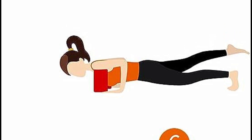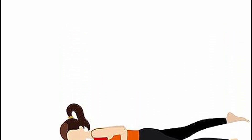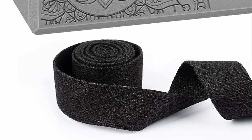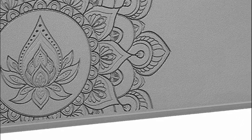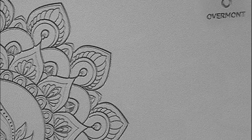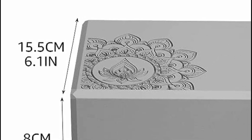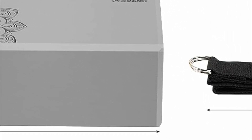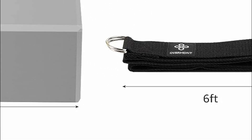By using Overmont Yoga Blocks, you can effortlessly modify challenging poses, enabling you to explore new postures and deepen your practice with enhanced alignment. Whether you're a seasoned yogi or a beginner, these two-pack yoga blocks measuring 9 by 6 by 3 inches are designed to fit comfortably in most hands. Moreover, the set comes with a 5.8-foot yoga strap for added convenience. Cleaning and maintaining them is a breeze — simply spot-clean with mild detergent and a towel, or let them air dry after use.